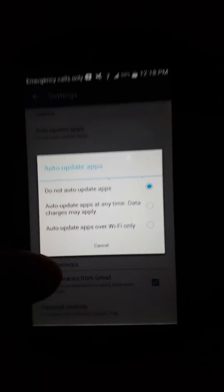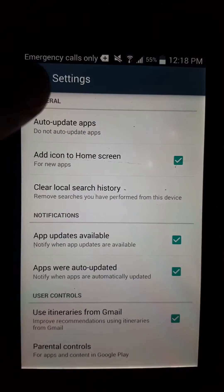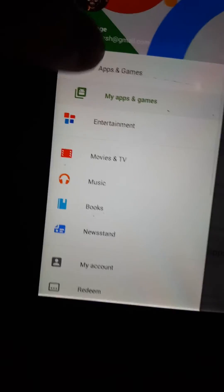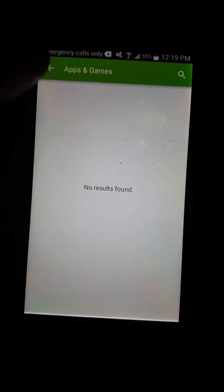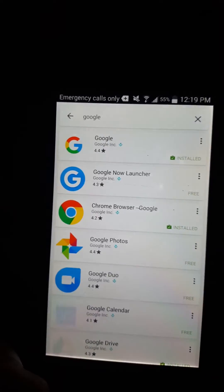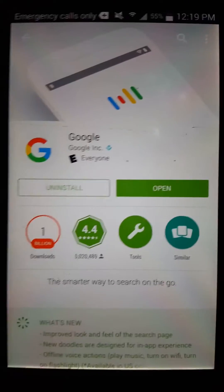This is gonna stop your apps from updating without your permission. Then you go back and go to the Play Store and search up Google.